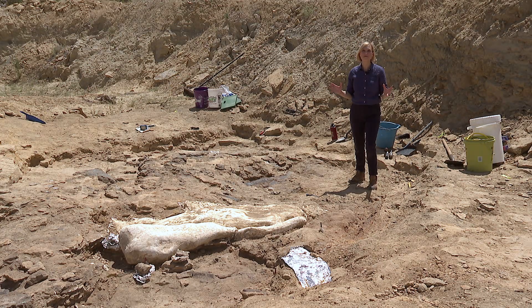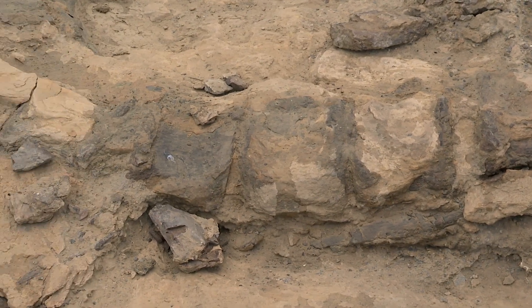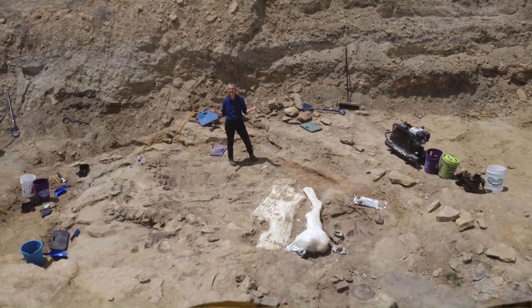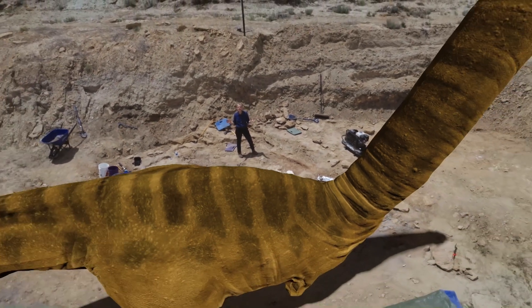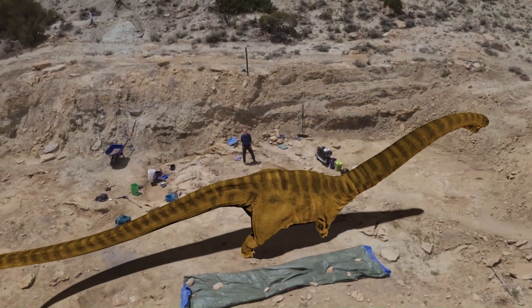These are just some of the amazing bones being discovered at this site. Right here you have an arm bone, next to it a giant shoulder blade, and then you can just begin to see the backbone starting to emerge. Standing here you really get a sense of the size of this creature — it's a type of sauropod which from nose to tail measured 30 metres long.